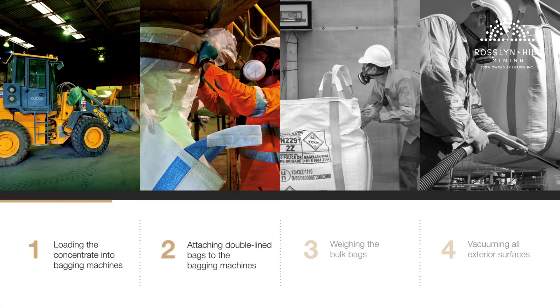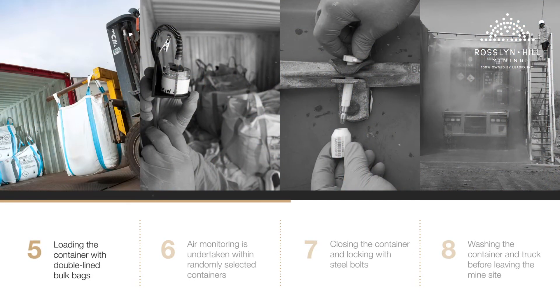Lead was previously transported from the mine in concentrate, progressing through a very intensive process of handling, packing and environmental controls before transportation to port.